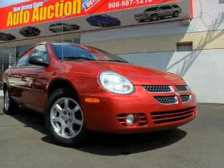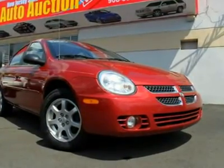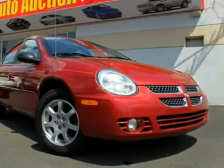Power Sunroof and SXT. Yes. Yes. Yes. You win.